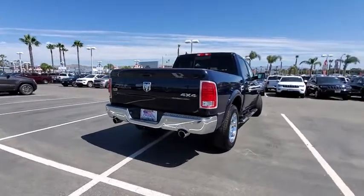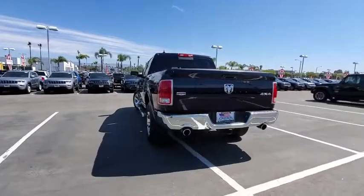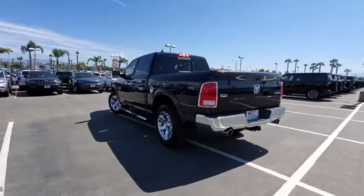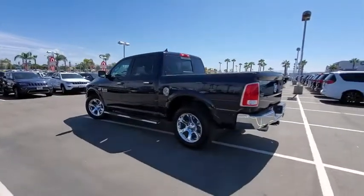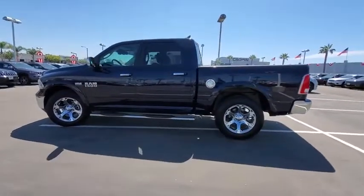This vehicle has less than 65,000 miles. Here are some of this vehicle's great options: backup camera, power sunroof, power passenger seat, steering wheel audio controls, anti-lock braking system, traction control, and stability control.